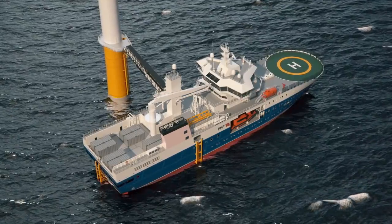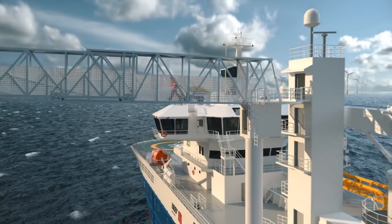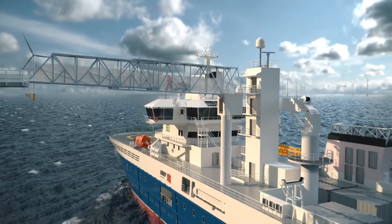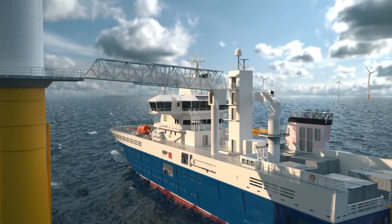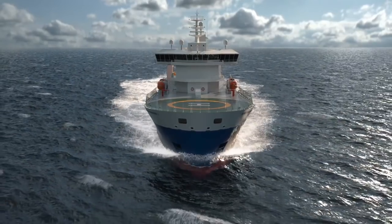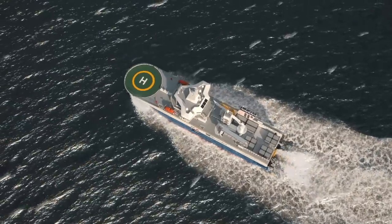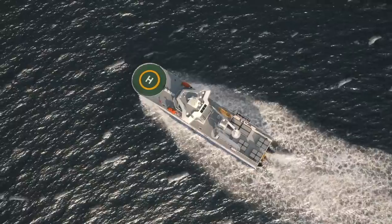The DP-2 vessel is equipped with a motion compensator transfer gangway to allow personnel access to and from offshore structures. From the first sketch down to the last weld, the focus of the ASV-9020 has been safety, efficiency and comfort.